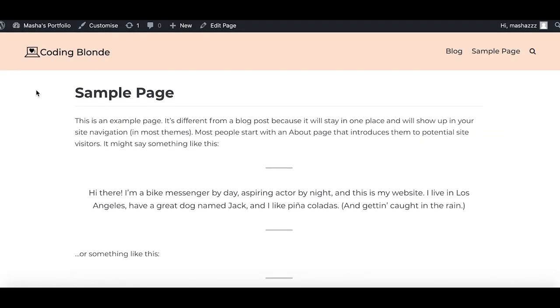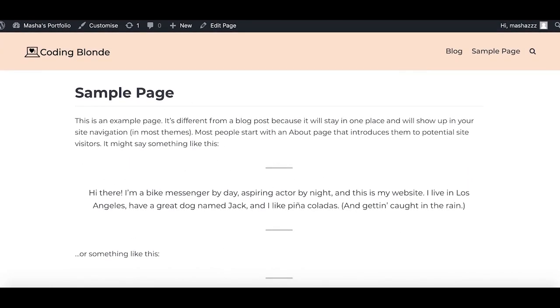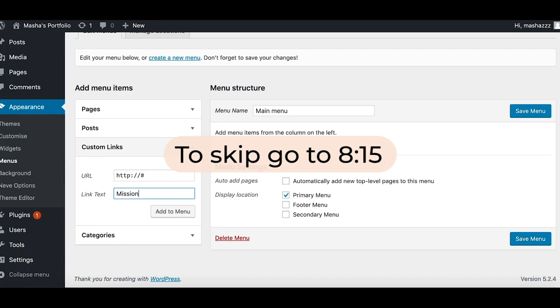I'm going to first work on the menu, and then I'm going to customize the actual pages and sections so that it displays the information I want to display. Now it's time to create a menu. Right now I don't have any pages, so I'm going to set them up and then reroute to those pages. So what sections did I want?